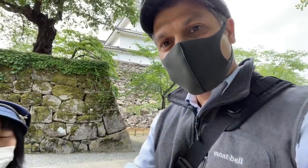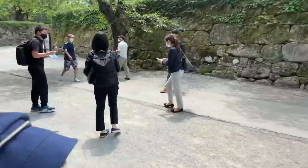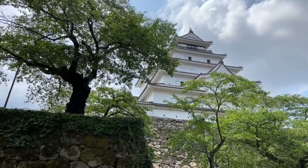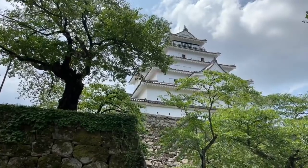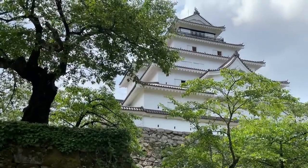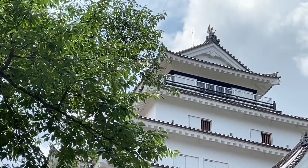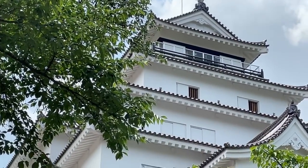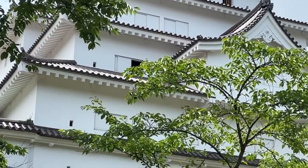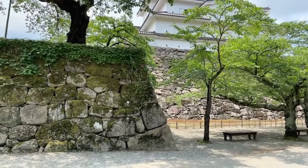Now we have some people watching here about Tsurugajo. What are some of the things people should know? This Tsurugajo was first built 630 years ago, but it was just a small building without a castle tower. This tile building was completed 430 years ago. At first it was five to seven storeys, but later there was an earthquake, it got damaged and was remodeled into five storeys. This foundation was built 400 years ago - they put the stones and made it, and it's original, having survived a big earthquake 400 years ago.